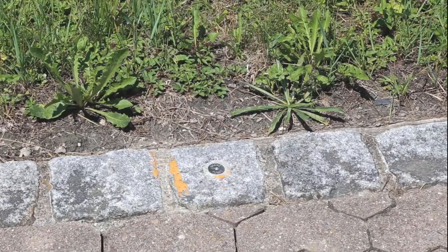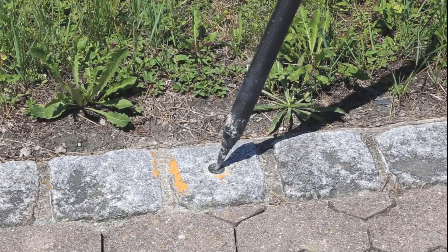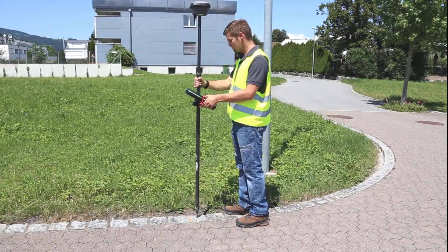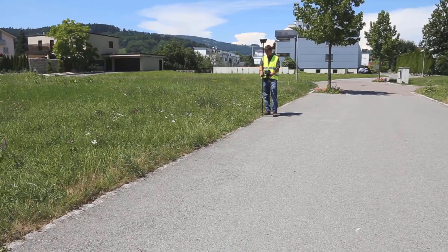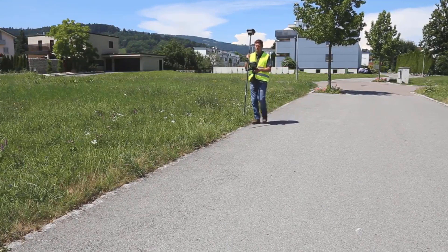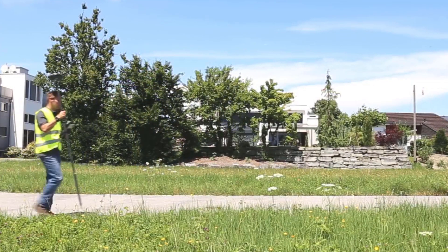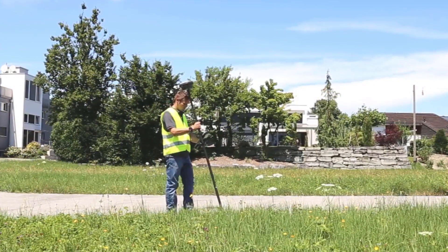Hi there, I'm David from Kodi Corporation and I'm back today to show you our amazing range of GPS and GNSS systems that we have available. Kodi Corporation prides itself on having the correct solution for the problem you're facing. We do this by not being fixed to a single brand, which is the best option for our customers as it allows us to have flexibility in coming up with a solution for your specific task.